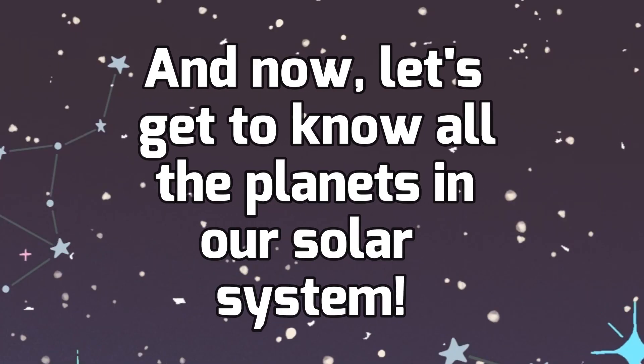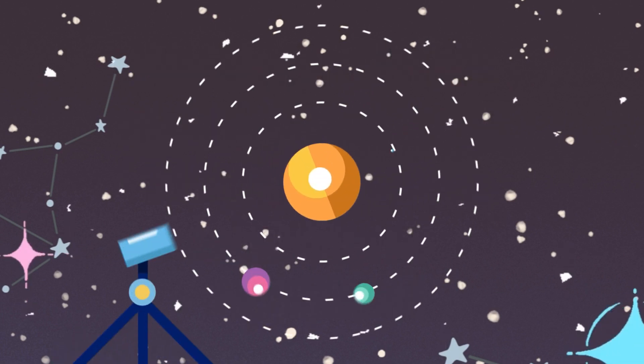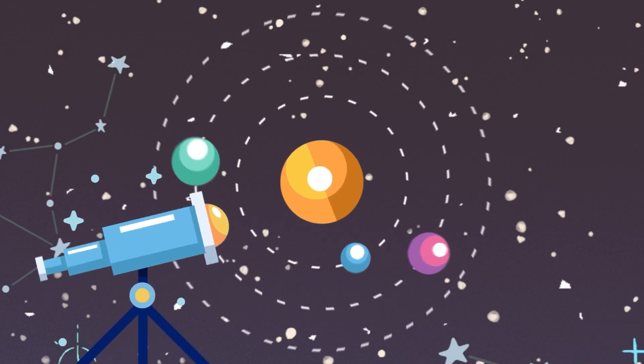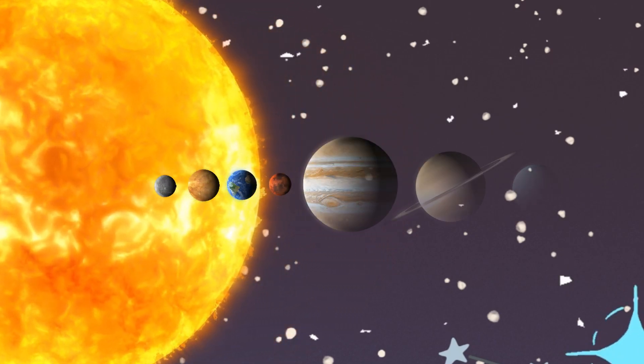And now, let's get to know all the planets in our solar system. They each travel around the sun in their paths called orbits. Think of orbits like the tracks they follow in the sky. Some are closer to the sun, and others are farther away. We'll introduce them all one by one, starting with the ones closest to our amazing star.